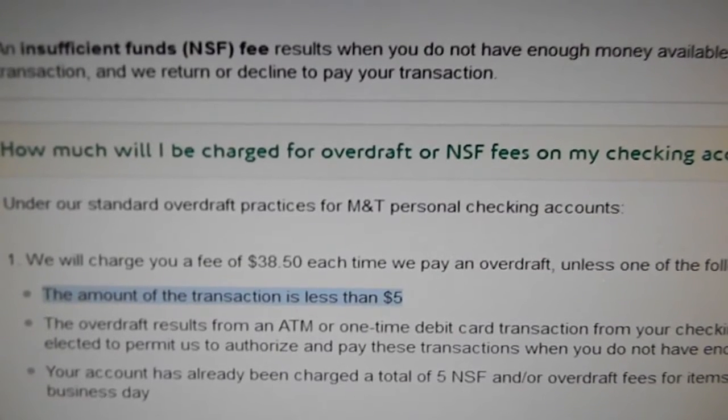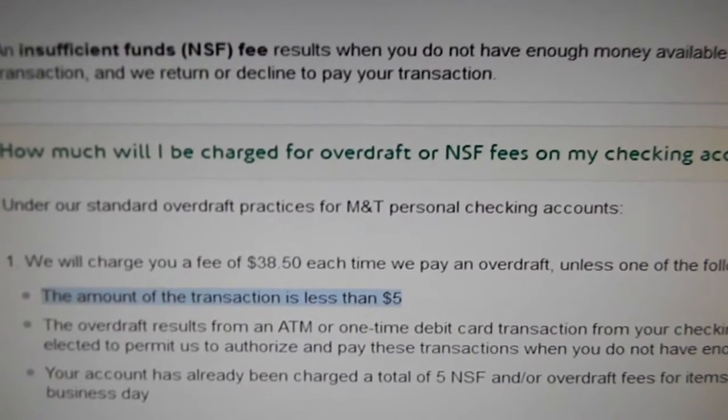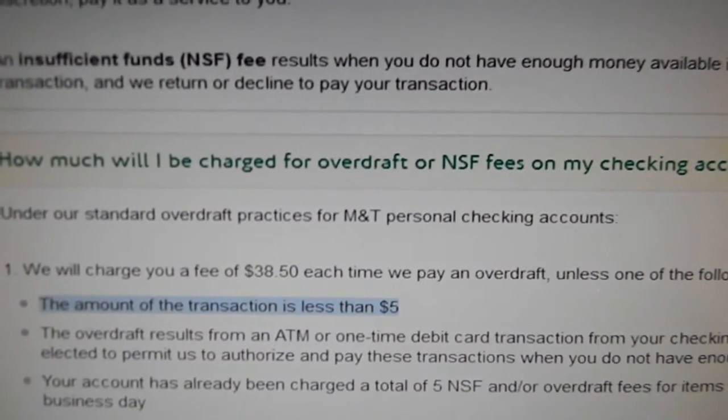First thing you're going to want to do is look into your bank's overdraft fee policies. Just get online for your bank to look it up. As you can see here, my bank policy says there will be no charge for any overdrafts for a transaction under $5.